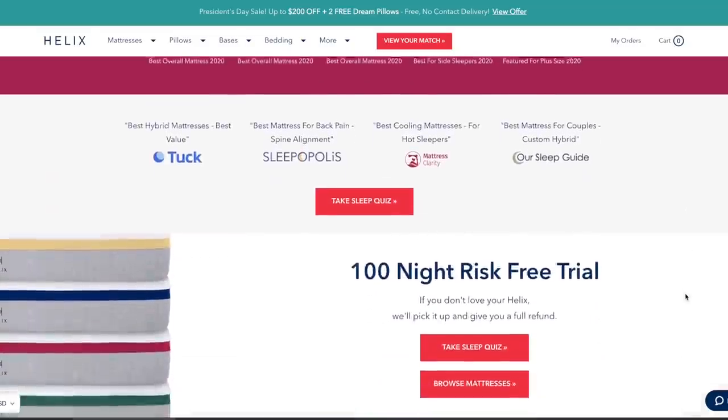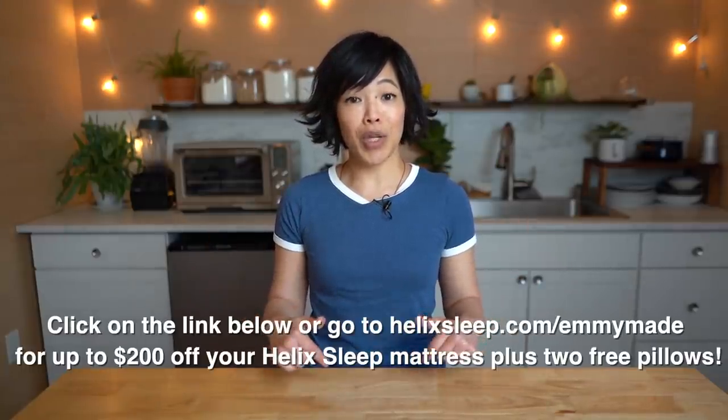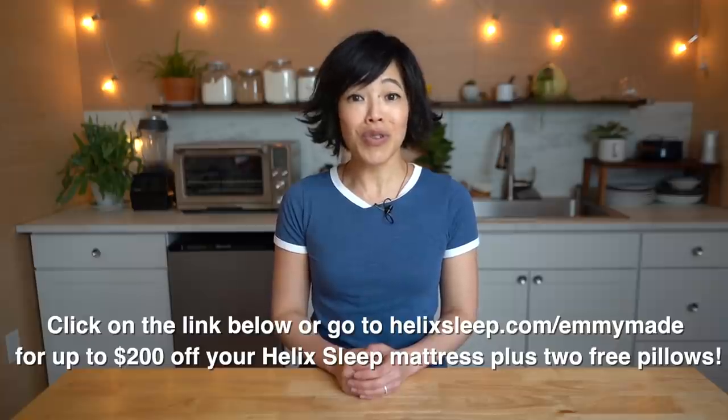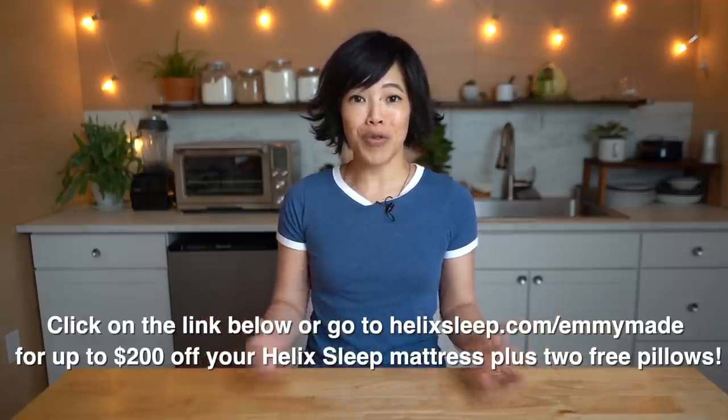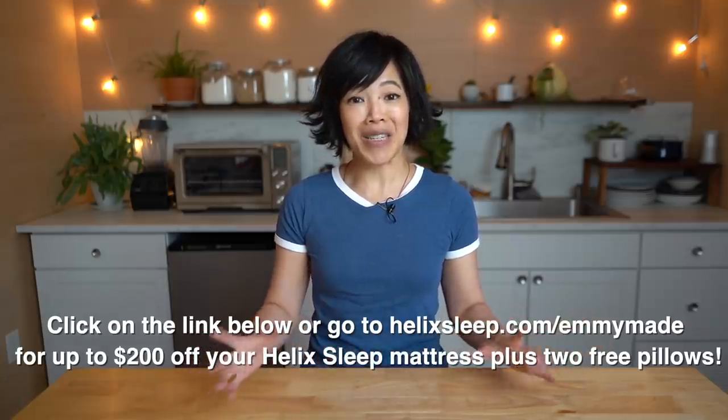Helix mattresses also come with a 100-night sleep trial and a 10-year warranty. So if you'd like to try Helix Sleep mattresses for yourself, click the link down below to see how you can receive up to $200 off your mattress along with two free pillows. Big thanks to Helix Sleep for sponsoring this video and for their continued support.